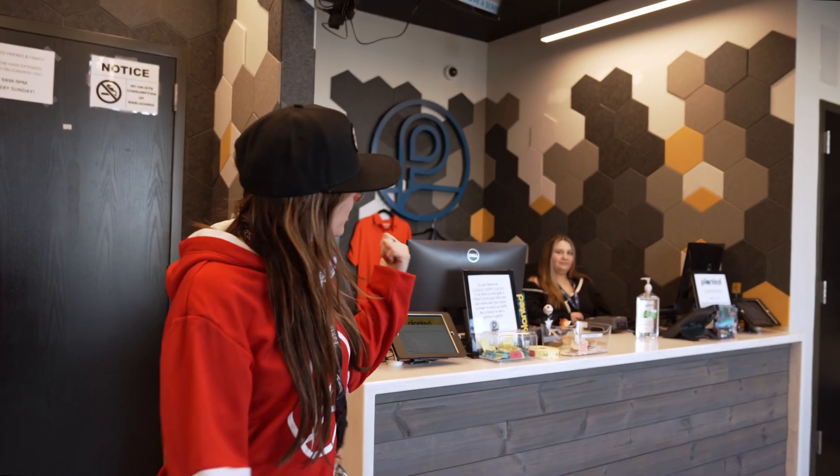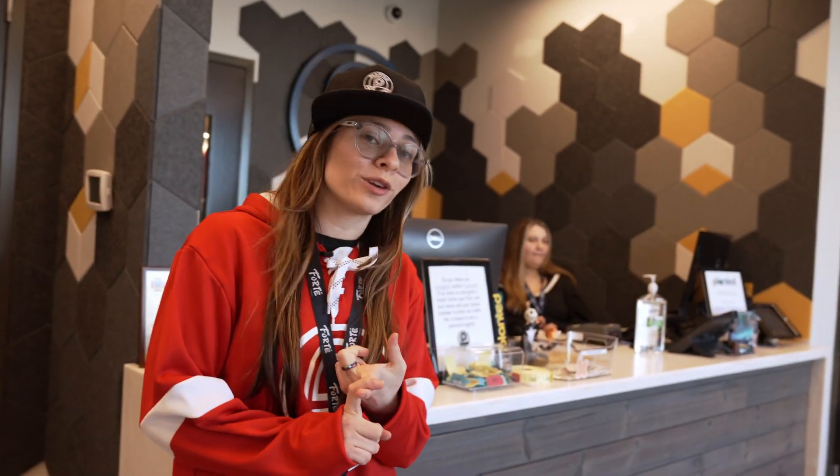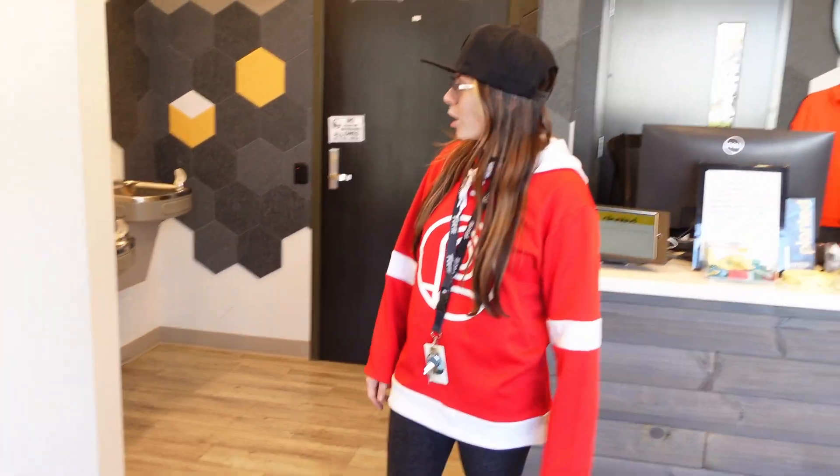When you come into our store, you're gonna find our receptionist. She's gonna ask you a few questions: Are you shopping medical, recreational, are you picking up, or are you coming to shop in store with us? If you're shopping in store, you may have to hang out here for a little while.